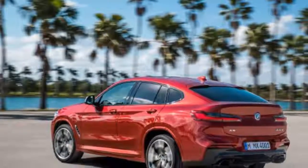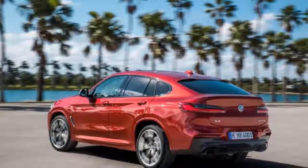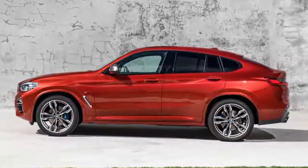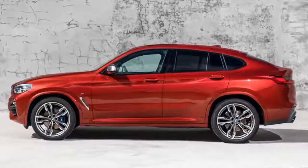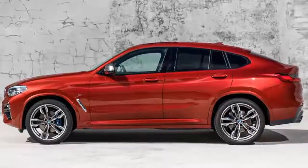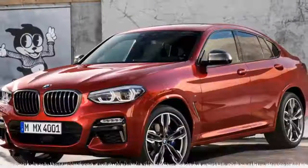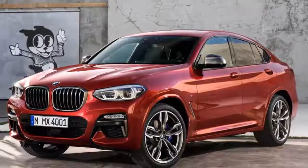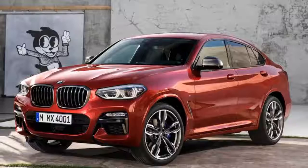As seen in images, the rear gets slim 3-dimensional L-shaped taillights and a bumper-mounted number plate. The X-line variant gets matte aluminium highlights and 19 and 20-inch alloy wheels. For a sportier look, there's the usual M Sport package with sportier front and rear bumpers and body-colored cladding.